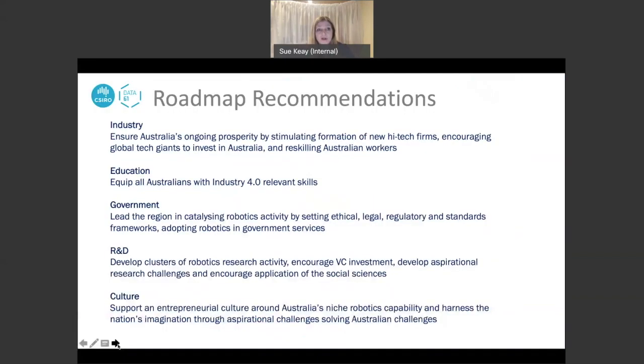The Roadmap put out more than 18 recommendations, grouped according to different areas of influence: recommendations for industry, for our education sector, for how government would support a robotics industry, for our research and development sector, and many recommendations around the type of culture we need to nurture in Australia to support a strong robotics industry.